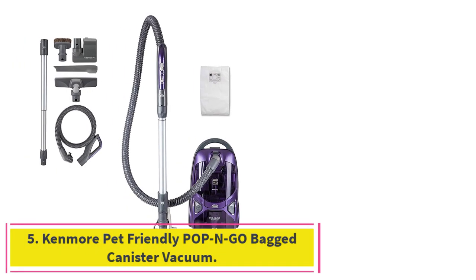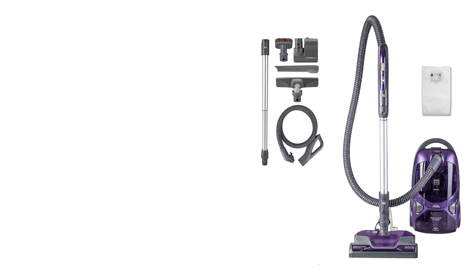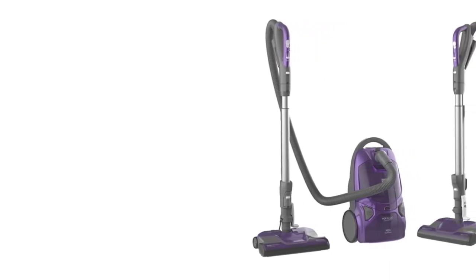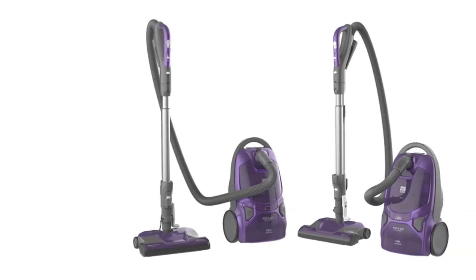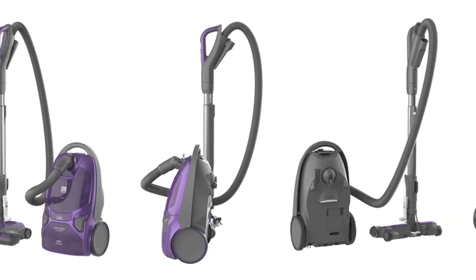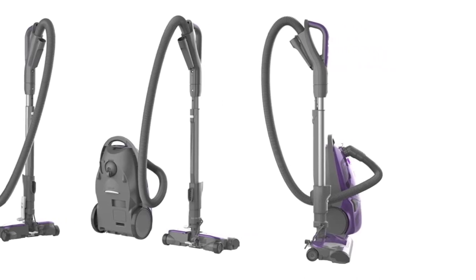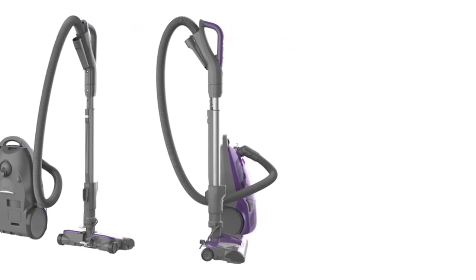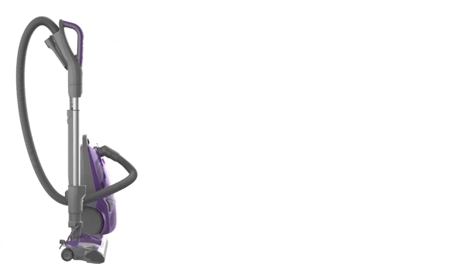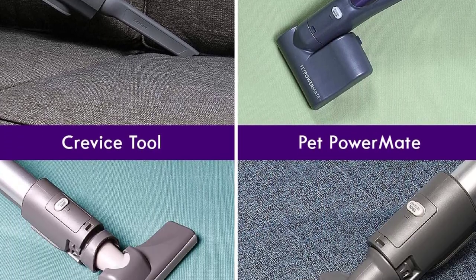Number 5: the Kenmore Pet Friendly Pop-N-Go Bagged Canister Vacuum. We've tested 37 vacuum cleaners that claimed to be engineered specifically for pet hair, and the Kenmore Pet Friendly Pop-N-Go came out on top for pet owners. In our lab tests, we pushed 4 ounces of pet hair into a carpeted surface and 2 ounces of pet hair onto an upholstered dog bed, all of which this vacuum cleaner suctioned up with ease. The hair didn't tangle around the brush roll either. On hard surfaces, this vacuum was slightly less effective at picking up hair, although it was able to get almost all of the kibble we sprinkled onto the floor.